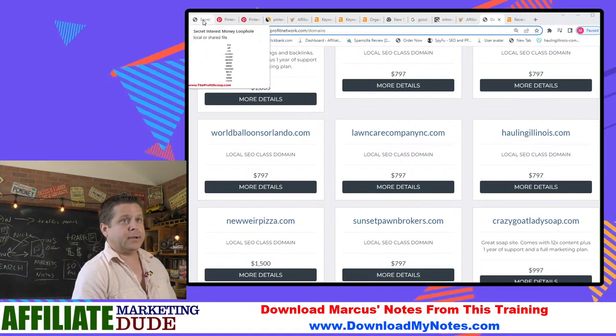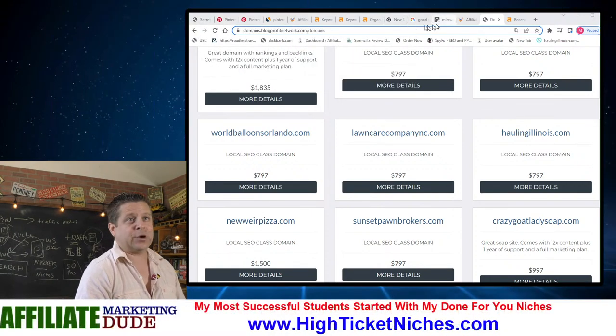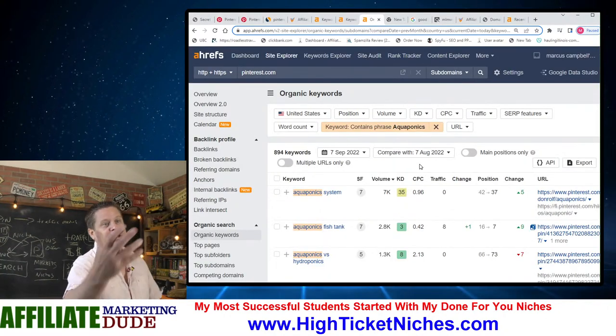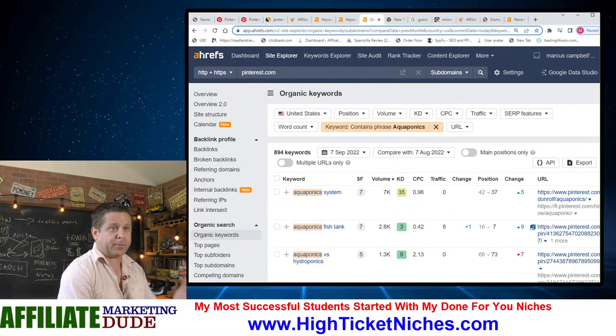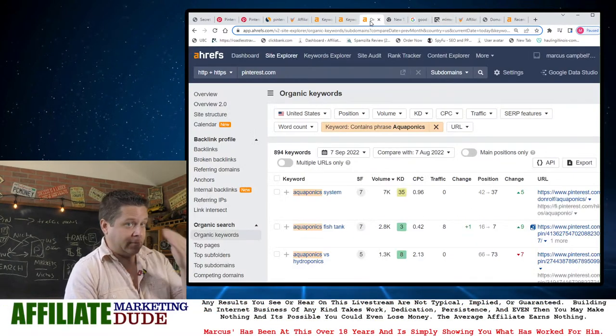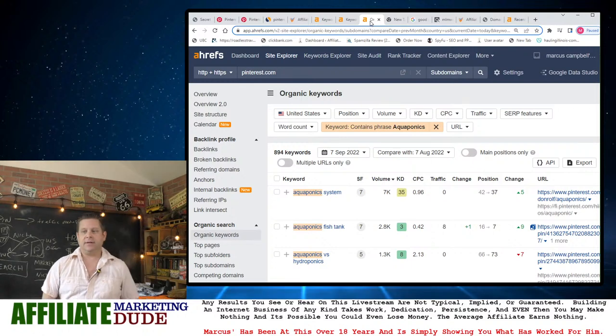There's even one for goat soap. There are probably people on Pinterest looking up soap. And you could see the idea here: aquaponics leads to a ClickBank offer. All I've got to do is build it out right now.